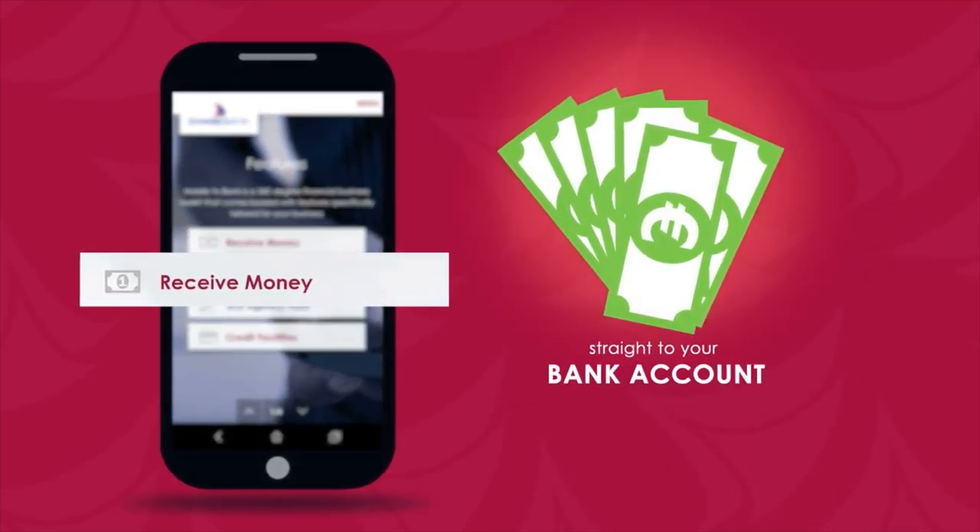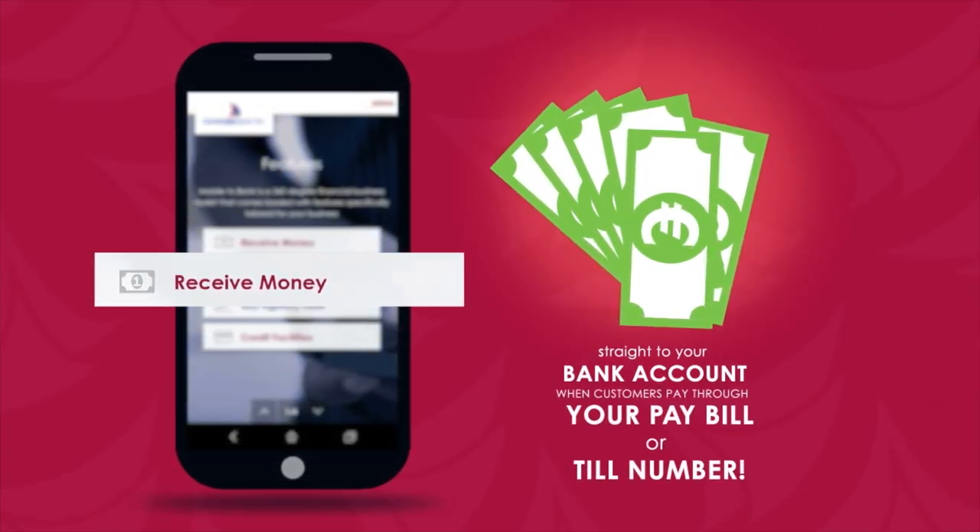Receive money straight to your bank account when customers pay through your pay bill or till number.